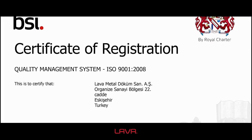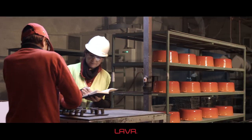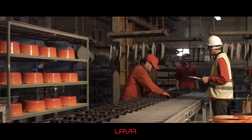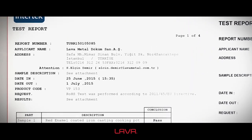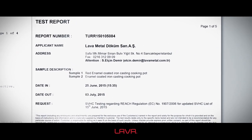Lava is granted the ISO 9000 quality certificate and successfully passes the ethical audits required pursuant to the demands of its corporate customers. Lava products are granted the ROHS and REACH certificates and do not contain any harmful materials for human health.